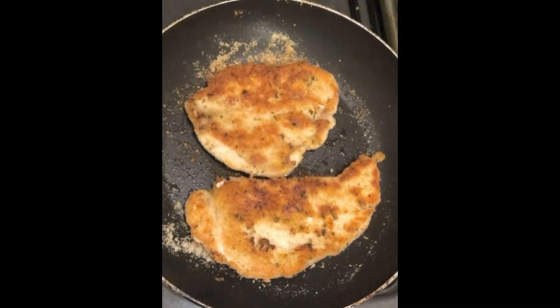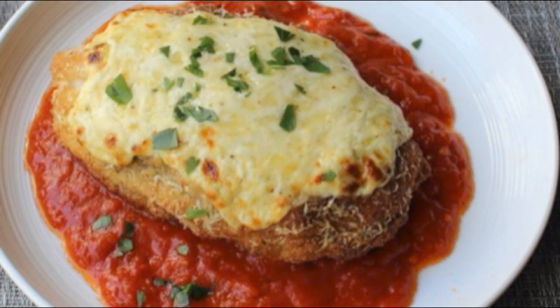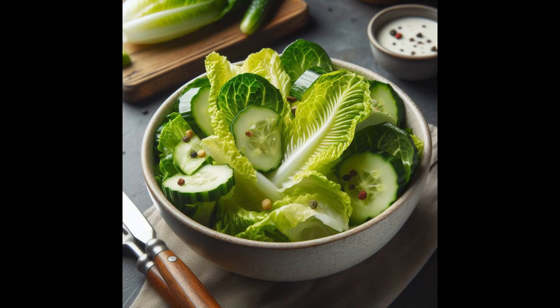Look at that golden crust — perfection! Top each chicken breast with a slice of mozzarella while hot and place in a pool of marinara sauce. Garnish with a sprinkle of fresh basil. Serve it up with a low-carb alternative such as konjac noodles or a crisp salad on the side for a complete meal that's sure to impress.